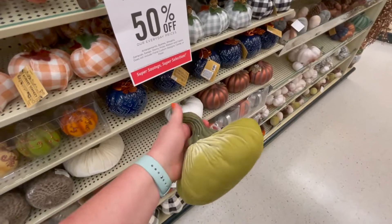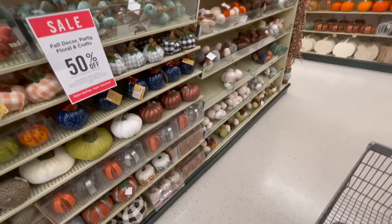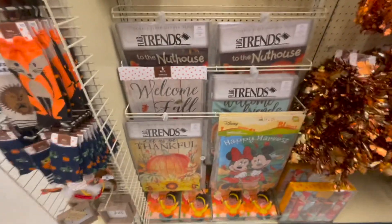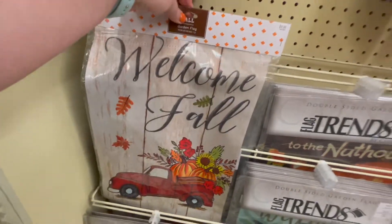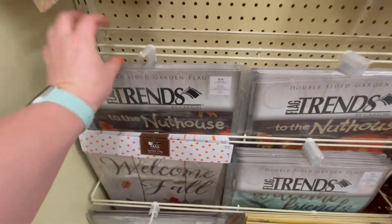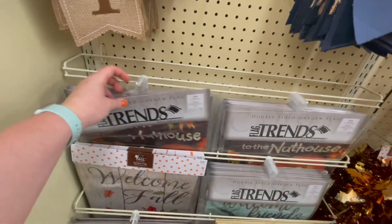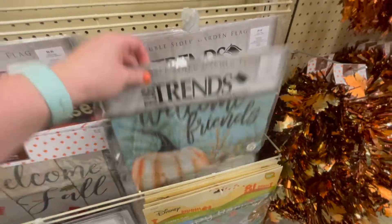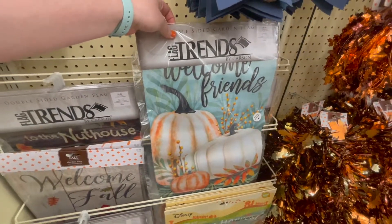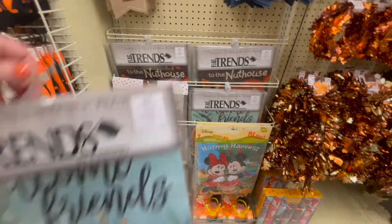I wish this had a different stem color, like a brown stem color — I think I'd like it better. I always like to put out a new fall flag, but they're kind of hard to find. 'Welcome to the nut house' — I mean, that's probably pretty accurate. This is the same one. 'Welcome friends' — that's pretty.